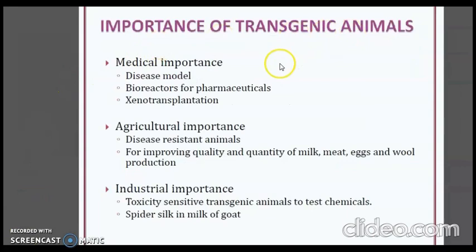The importance of transgenic animals includes medical importance: disease models used for research and study, bioreactors for production of pharmaceuticals, and xenotransplantation — the transplantation of living cells, tissues, or organs from one species to another. Agricultural importance includes disease-resistant animals for improving the quality and quantity of milk, meat, eggs, and wool production. Industrial importance includes toxicity-sensitive transgenic animals to test chemicals, and spider silk produced in the milk of goats.